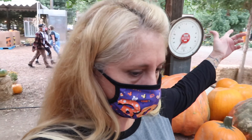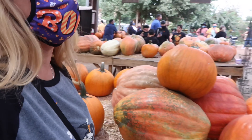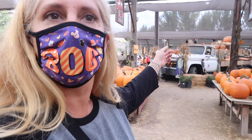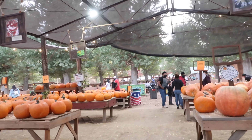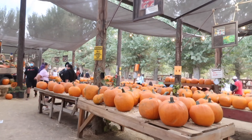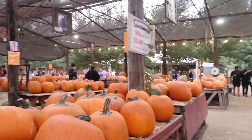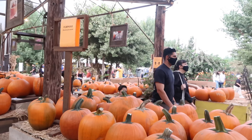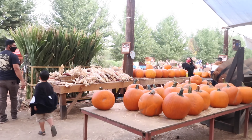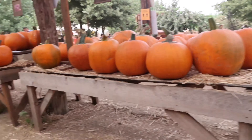Look at this place — it's got pumpkins everywhere! Pumpkin pie, pumpkin soup, pumpkins until they're sold out! Look at this cool truck over here. Oh, the petting zoo — let's go look at that!